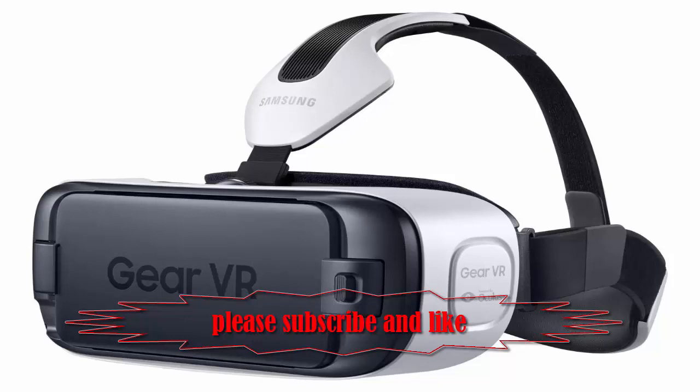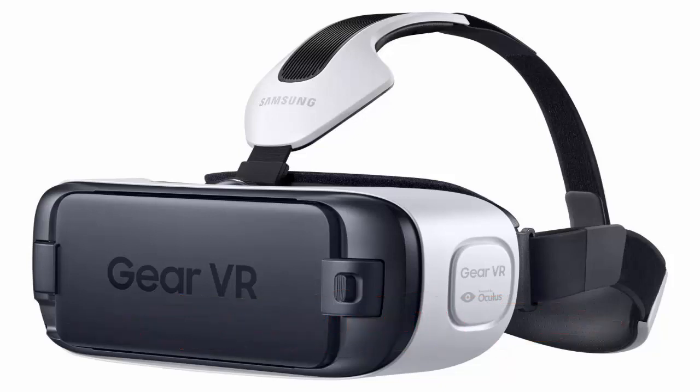Granted, some of that material is gimmicky. But the best of it hints at some of the mind-expanding experiences VR can make possible.